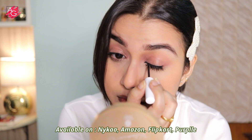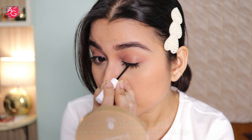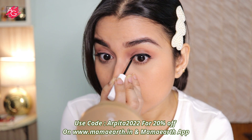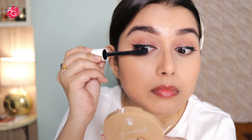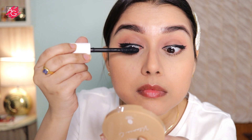Every time you buy from Mamert, they will link your order to a tree that they're going to plant — the exact geolocation and species of the plant will be sent to you. Mamert has also launched their official app where users can get early access to sales and some extra discount.